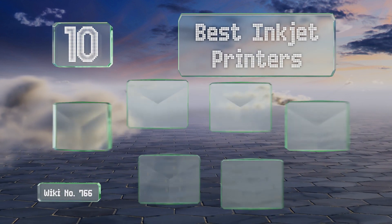EasyVid presents the 10 best inkjet printers. Let's get started with the list.